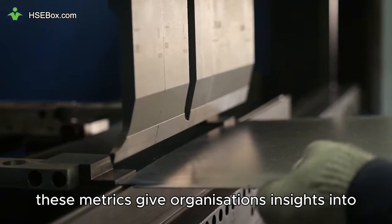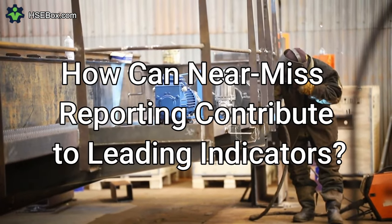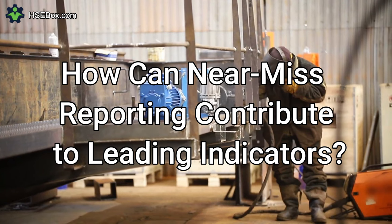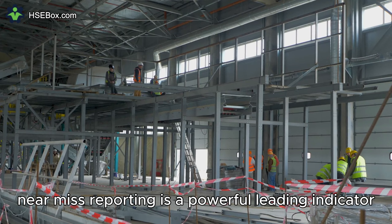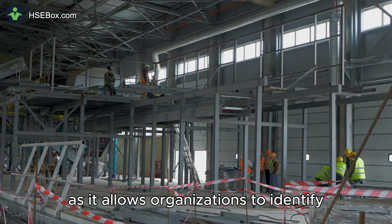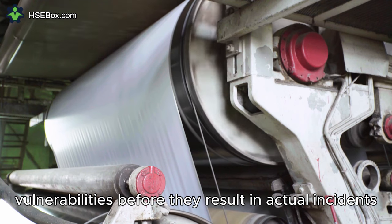These metrics give organizations insights into the proactive measures taken to prevent incidents. Question number five: How can near-miss reporting contribute to leading indicators? Near-miss reporting is a powerful leading indicator as it allows organizations to identify potential hazards and vulnerabilities before they result in actual incidents.